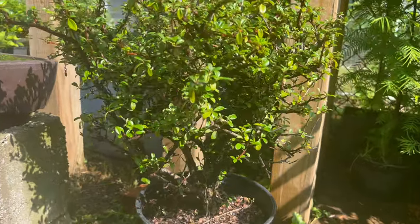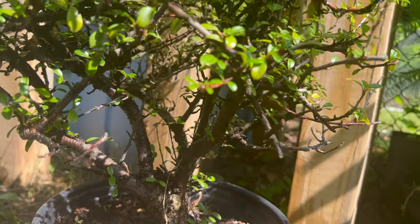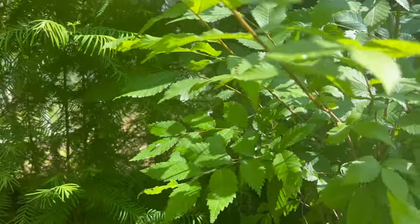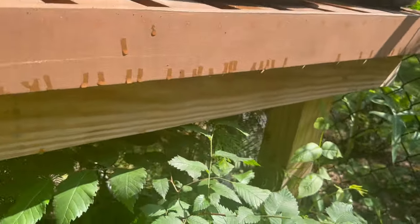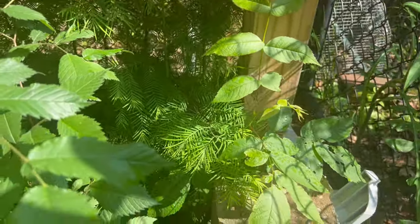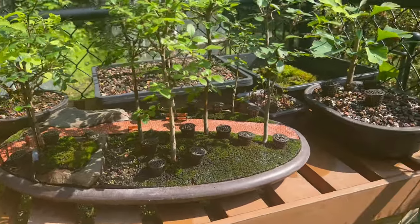I'll get to this soon. Nothing with the cotoneaster yet, but I'm dreaming about that beautiful, beautiful trunk. More Dawn Redwoods that have gone into just a state of neglect, but I think they're still doing well.